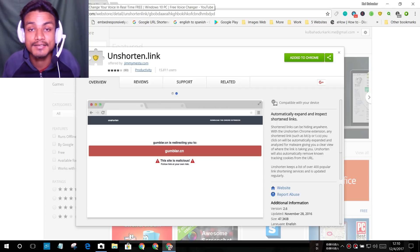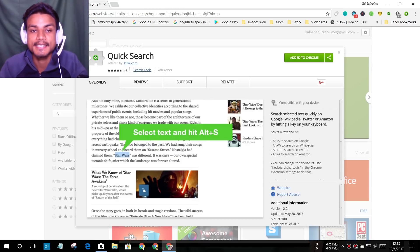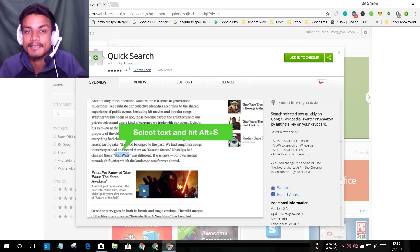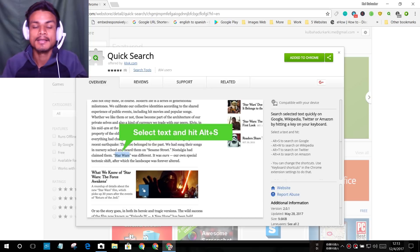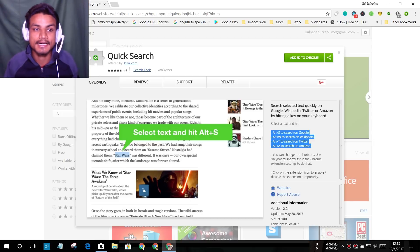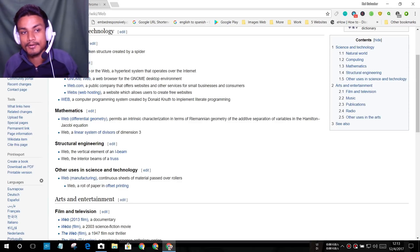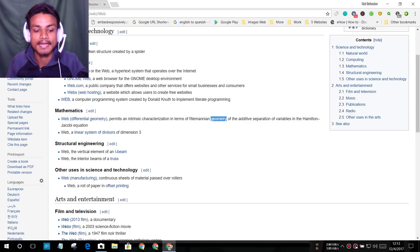The next extension is Quick Search. This lets you do quick searches across different sites like Wikipedia, Google, Twitter, and Amazon. First, install it and read the instructions to understand how it works. Then, if you're on any random site and find a product you want to search on Amazon, just highlight it.